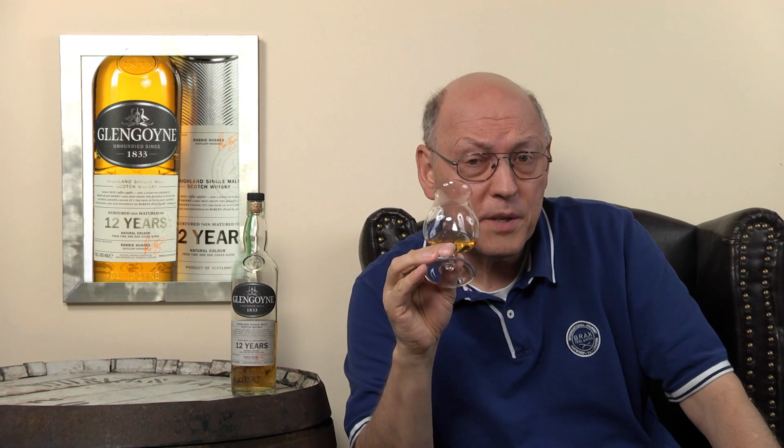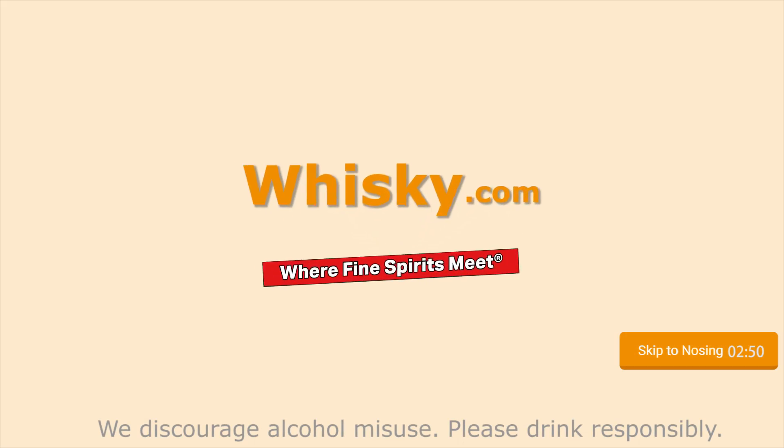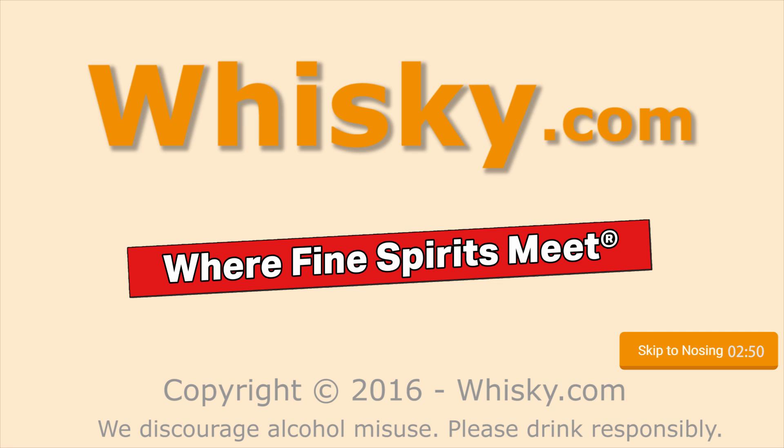This is so much more than the 10 year old. Welcome to whisky.com where fine spirits meet. My name is Horst Lüning, I'm the master taster of whisky.com and today we have the Glengoyne 12 years old here on my cask. It's 43% ABV and is priced below 40.